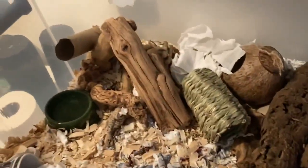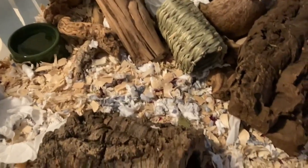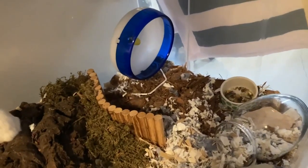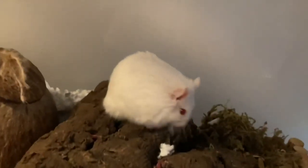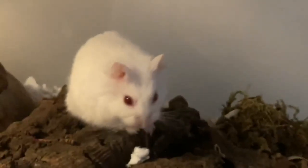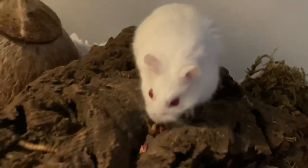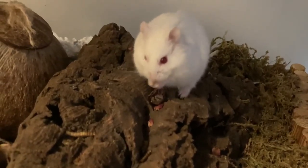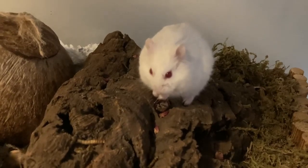Hello everyone, this is my dwarf hamster Pigner's naturalistic setup that I've been working on. As you can see, he was just walking on some moss that I added. He also has coconut husk by his wheel and a sand bath, just for added substrate. But it's mostly made of aspen wood shavings and extreme odor paper bedding by KT.